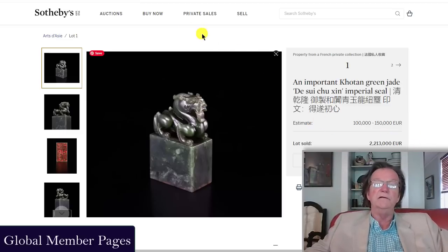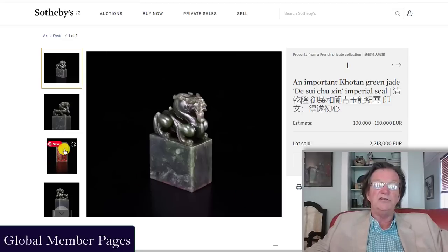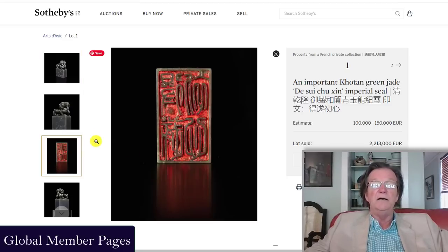On that subject, we're working on a video about the looting of the Yuanmingyuan — how it happened and what most people don't generally know about it, including the Opium War and the subsequent looting. We'll try to get that up in the next couple of days. At any rate, this jade was estimated at 100,000 to 150,000 euros and sold for 2,213,000 euros — showing how much interest there is. I suspect it's going back to China.